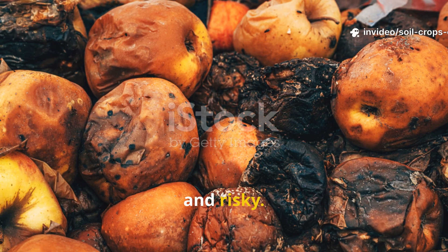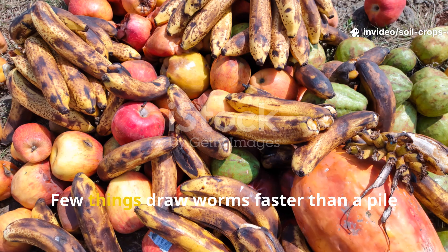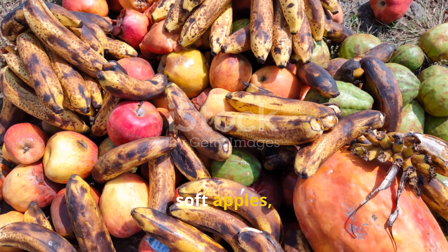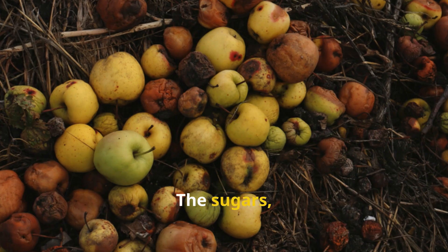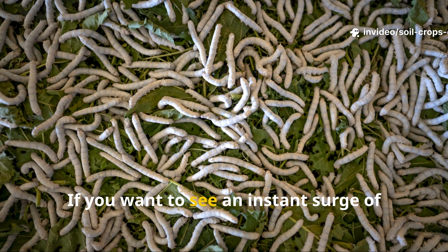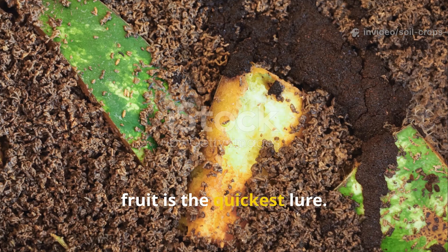Rotten fruit has long been the go-to choice for worm keepers. Few things draw worms faster than a pile of mushy bananas, soft apples, or the rinds of a melon. The sugars, water content, and rapid decomposition make fruit irresistible. If you want to see an instant surge of worm activity in one part of your bin, fruit is the quickest lure.